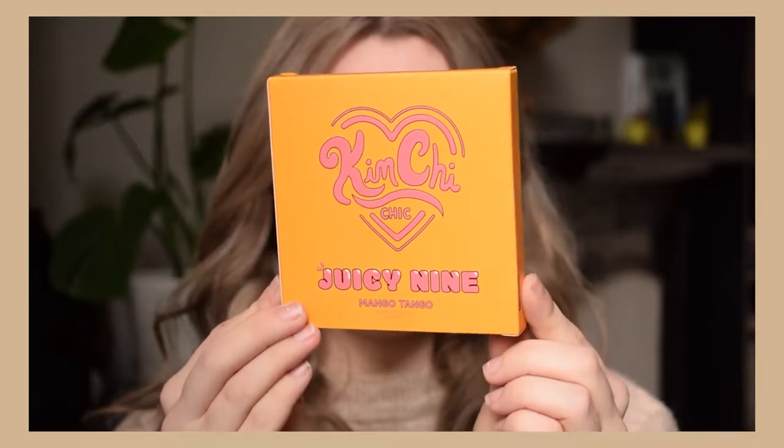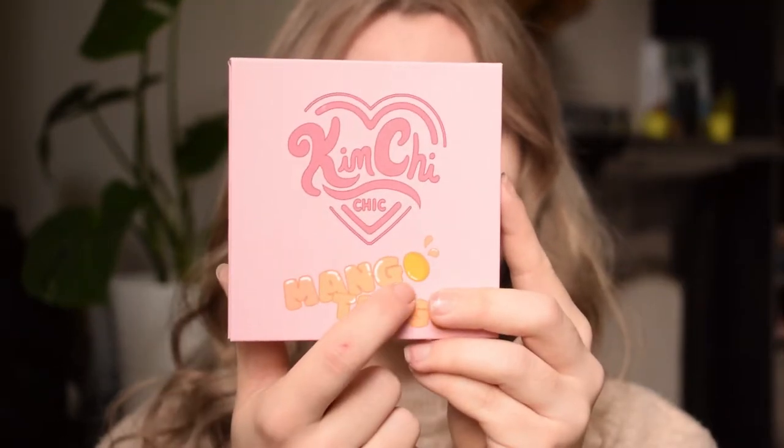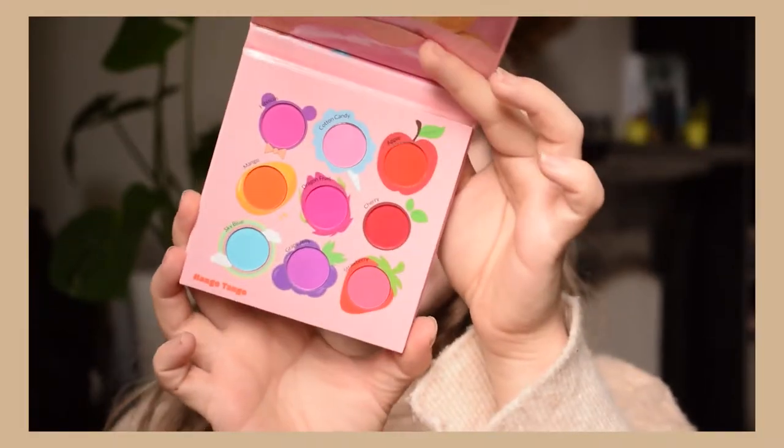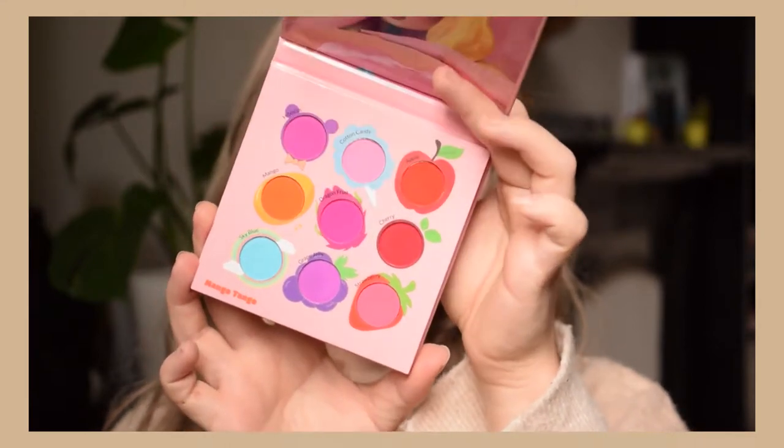We picked up all the products I want to use today so let's get started. I think I'm going to start with the eyeshadow because I don't know how much fallout this has, and I sometimes find it easier to complete my base once I already have my eyeshadow on to complement everything. So today we're going to use the Kimchi Chic Juicy 9 Mango Tango eyeshadow palette. It looks really cool — it has a mango design and it's a fun palette. These are obviously first impressions so I don't really know how this product works yet.